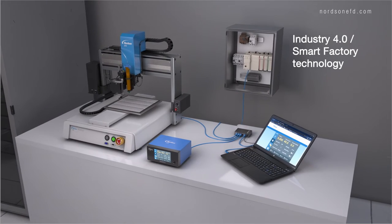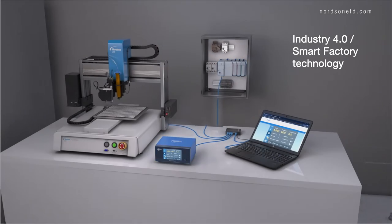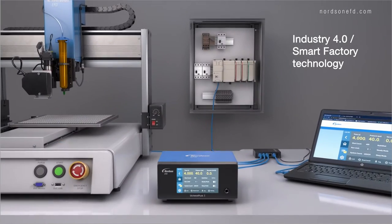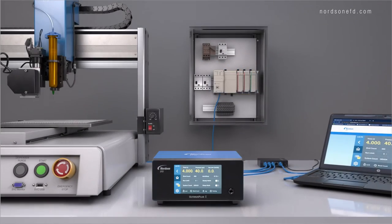In addition, our network-capable Ultimis Plus features NX capability that allows dispensing control from a PLC or other manufacturing plant controller for added process efficiency.